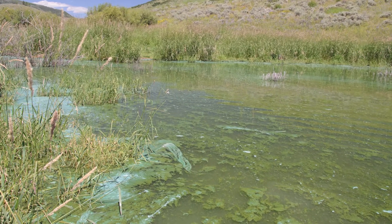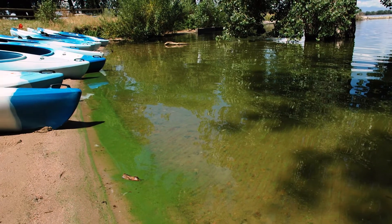Toxic algae blooms have been an issue throughout the United States, and we have been seeing this as a growing problem over the past decade. In 2015 is when Colorado first started monitoring and being mindful of these toxic algae blooms. Barr Lake and Cherry Creek are two examples of algae blooms that we had back in 2015.